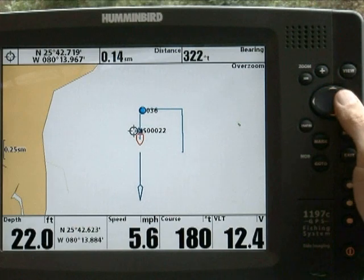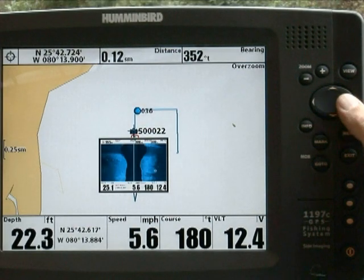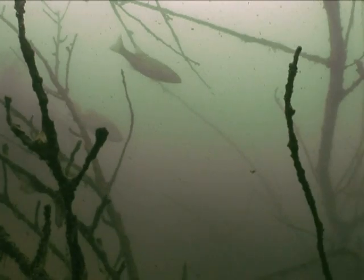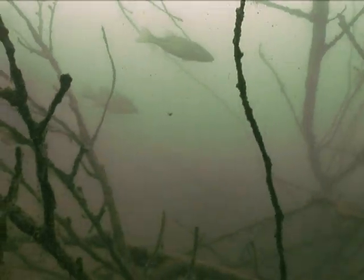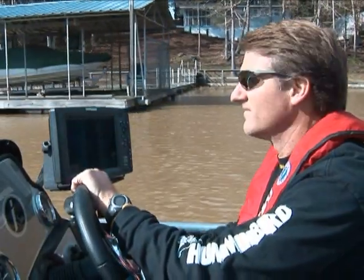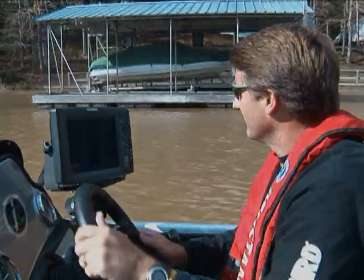When you've finished scouting, you can quickly retrieve your marked waypoints and have picture-like images of the structure located there. In minutes, thanks to side imaging, you have a complete picture of promising fishing habitat in the area. For more features to help you scout for structure with Humminbird side imaging, see Chapter 8.7.1.7.